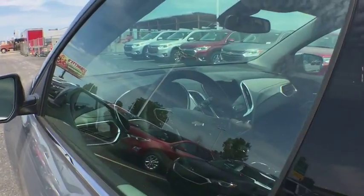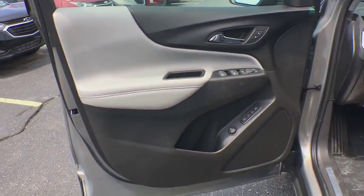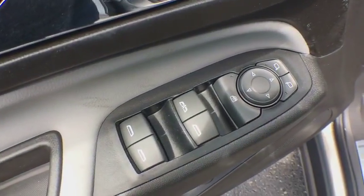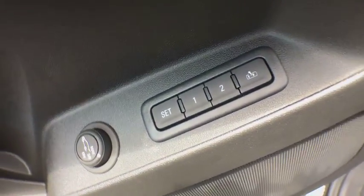Heated front seats, trip computer, fog lights, security system, heated front driver and passenger seats, rear window defroster, power windows, compass, Sirius satellite radio.